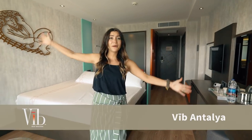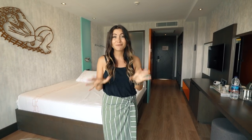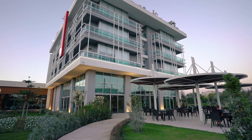Welcome to the Best Western Vibe here in Antalya, Turkey. This is a brand new hotel concept by Best Western that I'm getting a sneak preview of, and you guys are getting a sneak preview of, because this is the first ever Vibe hotel. So let's go on a hotel room tour.